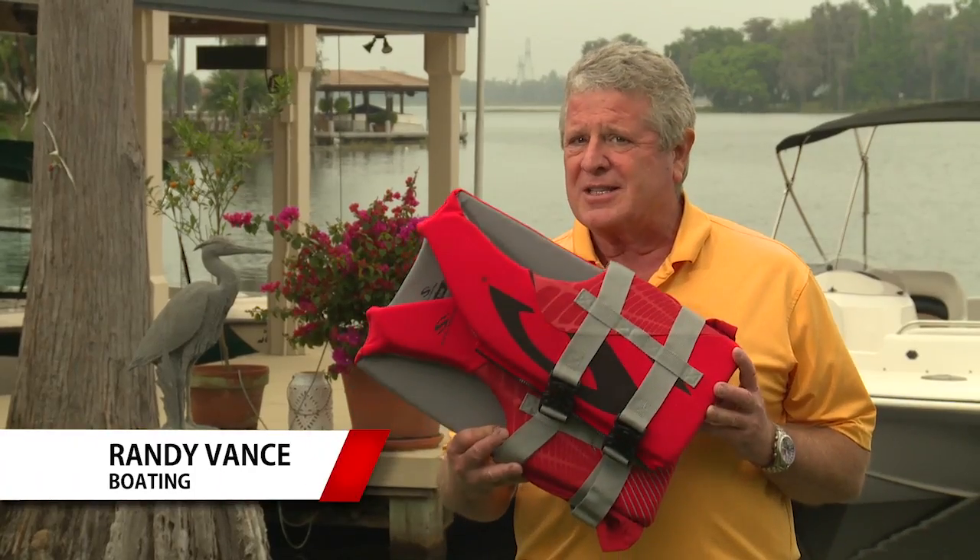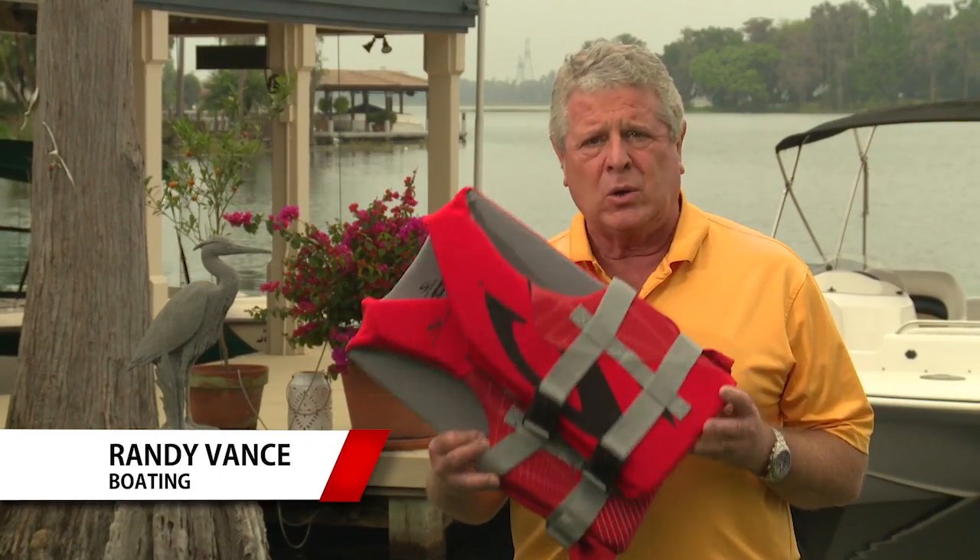We all know that life jackets like this one save lives only when they're worn — they're an essential part of your boat safety equipment. But there are other devices essential to safety that many boaters don't even carry, thinking they're more of a convenience or unnecessary altogether. One of the most important and overlooked safety devices is a DSC VHF radio.